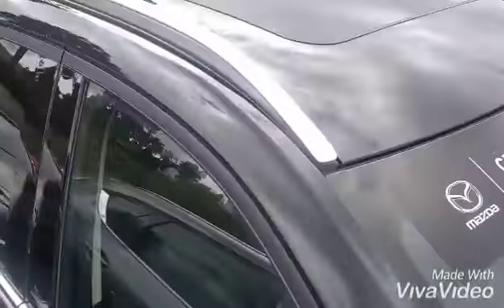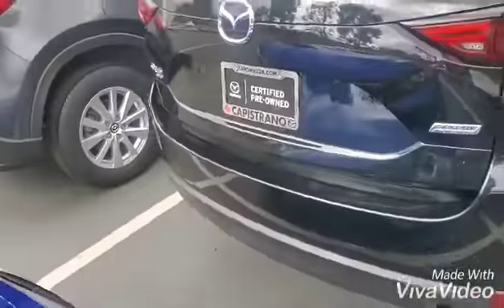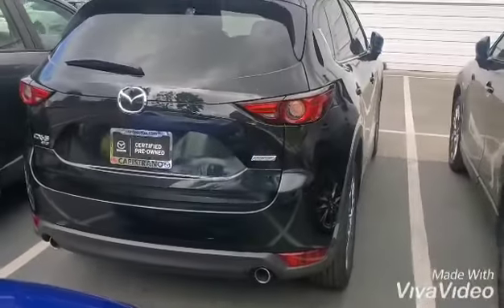It comes with roof rails, moonroof, keyless entry, and power liftgate. So let's take a look.